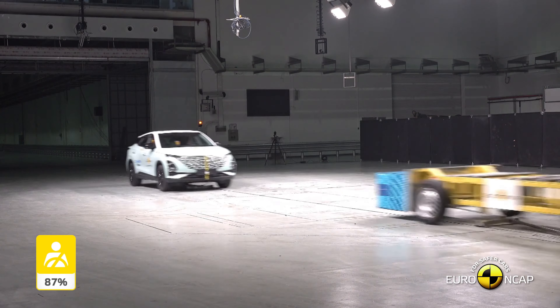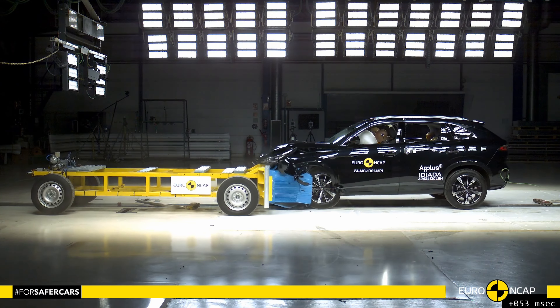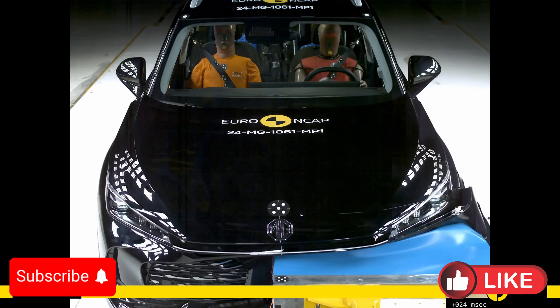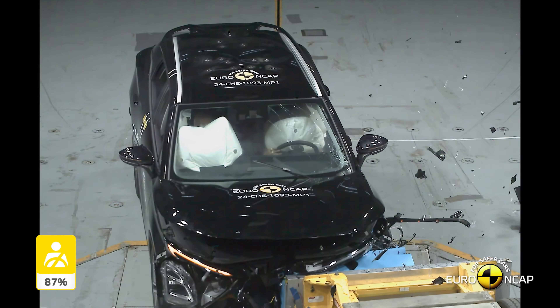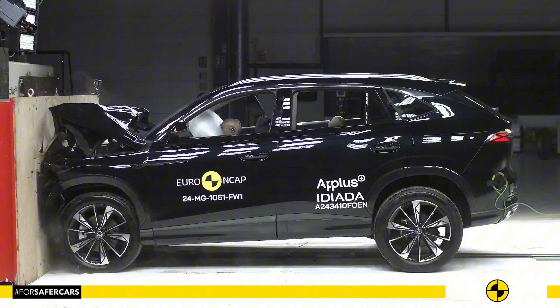Welcome back, Safety First fans. Today we're diving into the Euro NCAP crash test results of two exciting compact SUVs: the 2024 MG HS and the 2024 Chery Omoda 5. Both claim to prioritize safety, but how well do they really protect passengers during a collision? Let's break it all down for you.